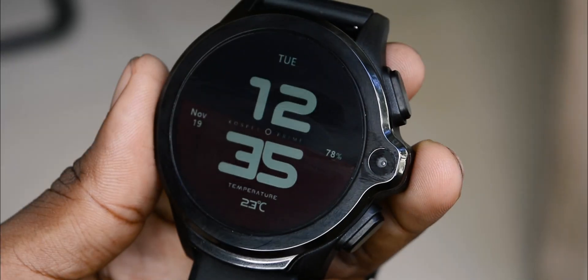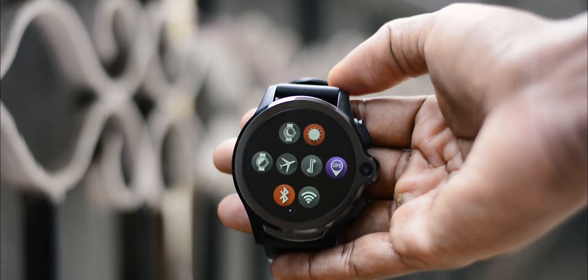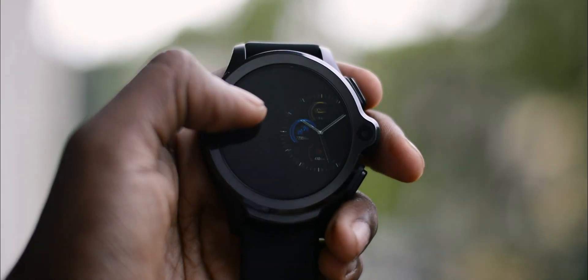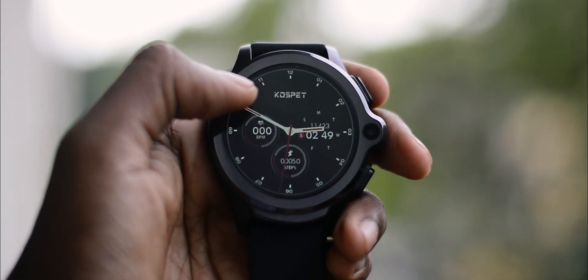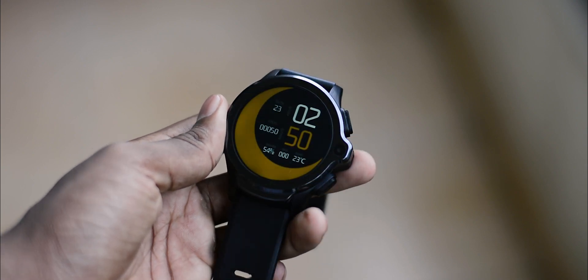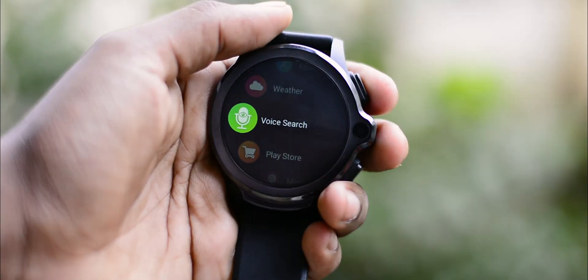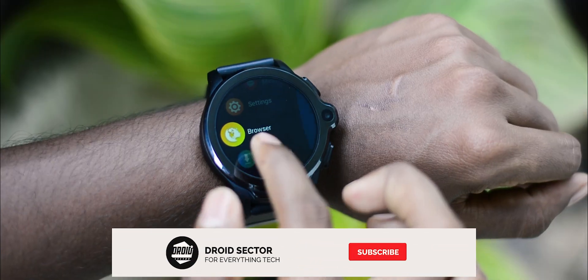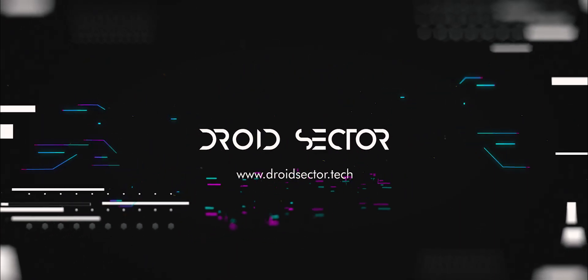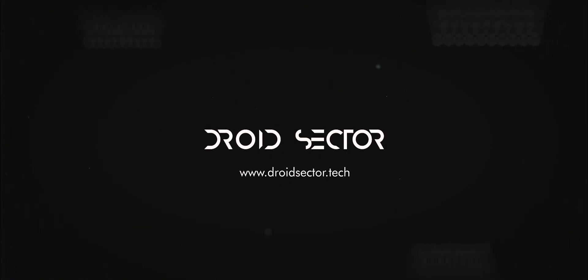The Cospet Prime has great battery life, runs on Android, and the performance is really smooth. For $150, if you don't mind a bulky watch but want one with great battery life, then the Cospet Prime is the one to go with. The purchase link is in the description below. Thank you for watching and make sure you subscribe to Droid Sector.